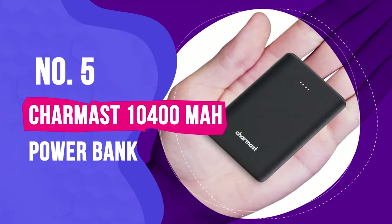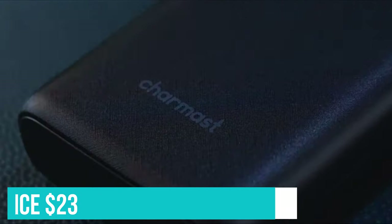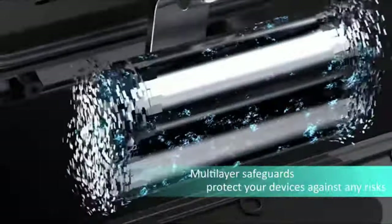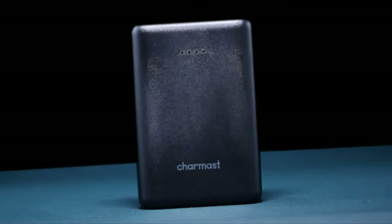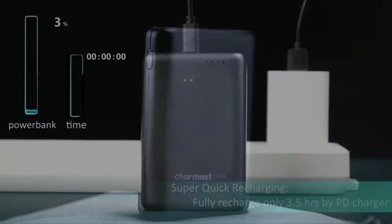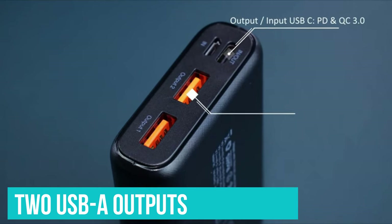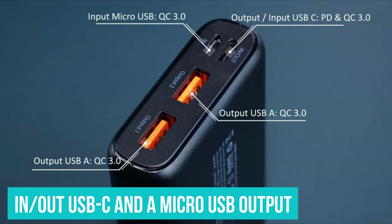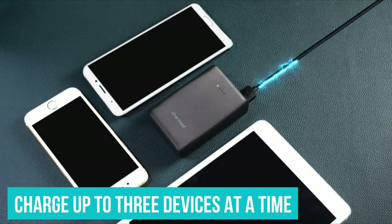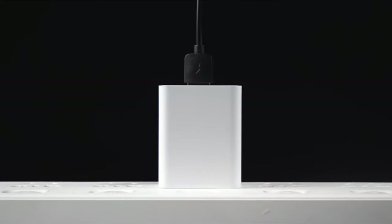Number 5: CharMast 10,400 mAh Power Bank. For $23, this pocket-sized CharMast power bank is an excellent affordable option for recharging small devices around the house and during weekend getaways. Sure, there are less expensive power banks of this size on the internet, but this one actually works and has great quality for the price. With two USB-A outputs plus an in/out USB-C and a micro-USB output, this CharMast works with all sorts of cables and can theoretically charge up to three devices at a time, though it will drain very quickly under that kind of strain.